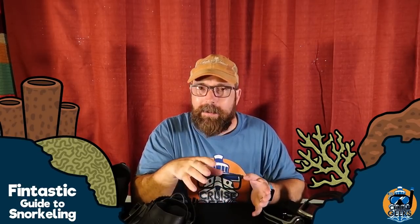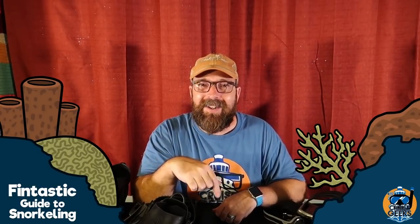That's going to wrap up episode one. The next few episodes are going to cover specific types of gear — whether you should buy or rent them, how to pick them out, how to size them, and how to try them on. After that, we'll get into some basic techniques for snorkeling, and eventually some advanced techniques. If you like this series, please give it a thumbs up, subscribe to the channel, and hit that bell so you're notified whenever a new episode comes out. Leave some comments below — what do you think? Is this helpful? What would you like me to cover? Until the next episode, have a fin-tastic day.